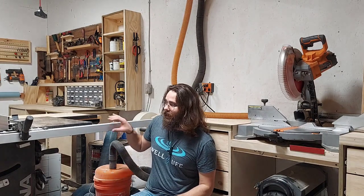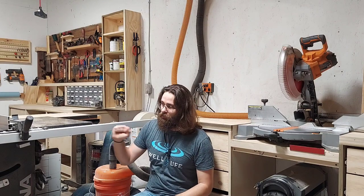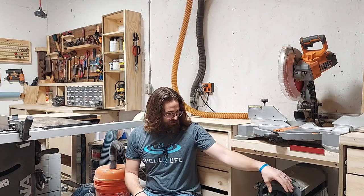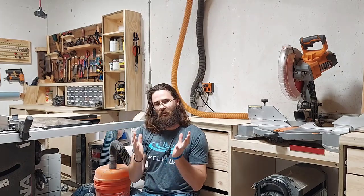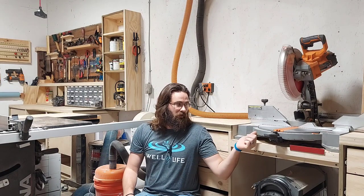Try to make every tool work together as much as possible without having to move anything — it makes the whole experience so much better. I don't want to roll stuff around all the time. My planer is on casters but that's temporary. When you do put something on casters, still make sure you have one level surface all the way across your shop.